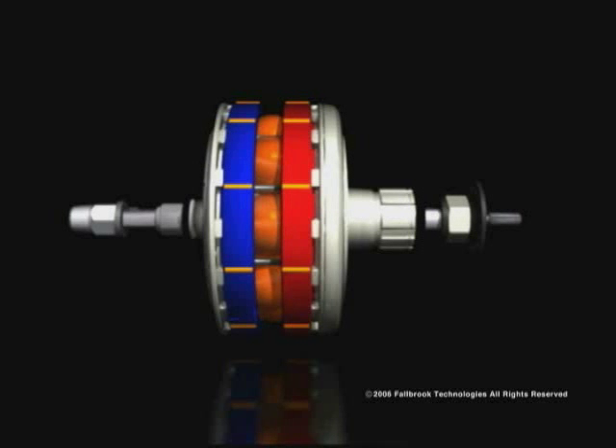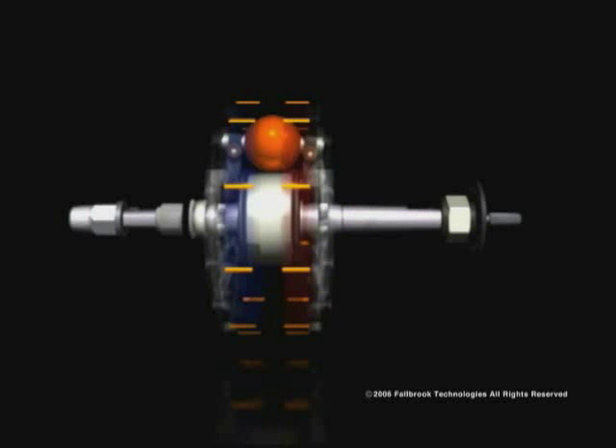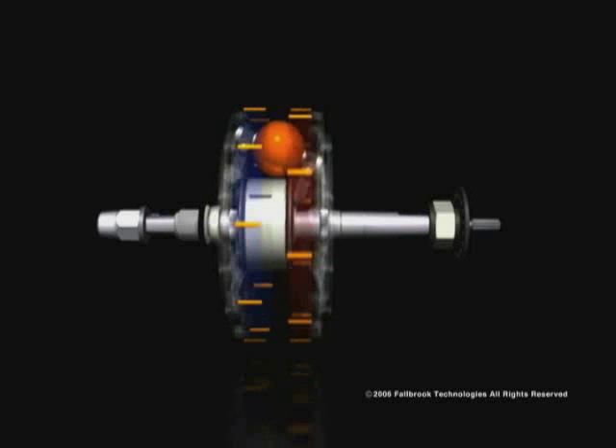In the middle, you see the rotating balls supported and controlled by the idler. The control rod moves the idler back and forth, adjusted by twisting the shifter located on the bike's handlebar. As the rider adjusts the shifter, the idler moves from left to right, tilting the axis of the rotating balls and changing the transmission ratio.